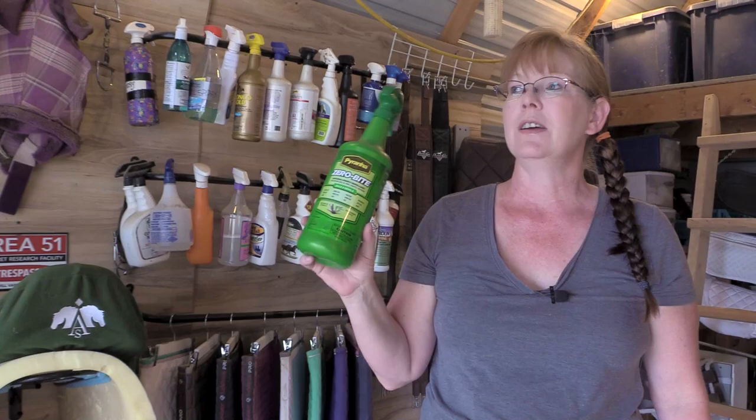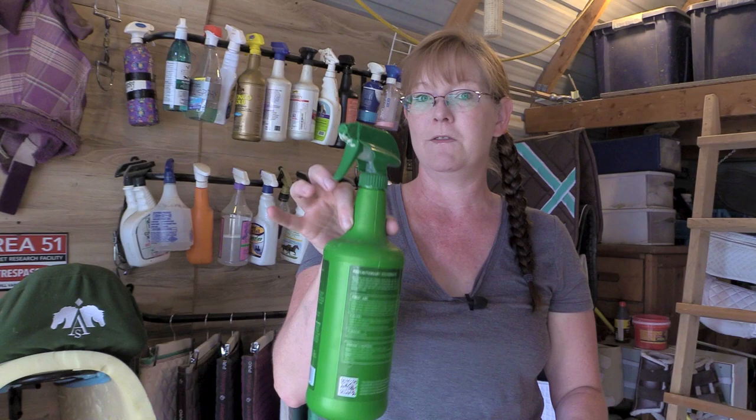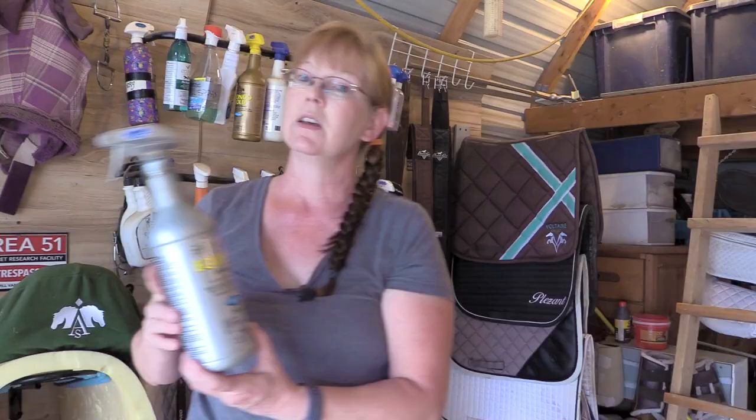I also got a bottle of Piranha Zero Bite — a natural insecticide with geraniol, peppermint oil, clove oil, and sodium lauryl sulfate as a surfactant. The only downside is it comes out foamy when you spray it. It did work fairly well and was one of the more affordable at $12.95 for a 32 oz bottle.